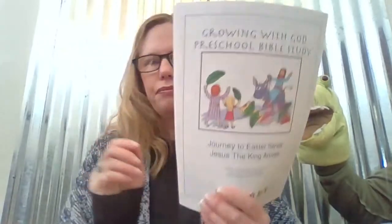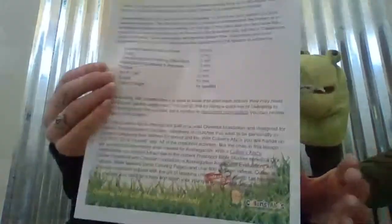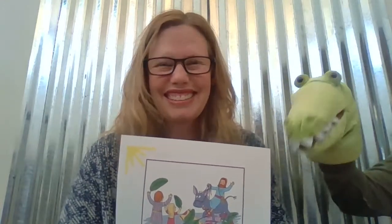I thought it would be fun if we showed the kids around, read the story, answered some questions, and said a prayer together. So here's what it looks like — 'Growing with God Preschool Bible Study,' and this is for any age, not just preschoolers. This one is 'Jesus the King Arrives.' It has the introduction and all the information you need on how to do it. Parents, you can do it! There's also a song specific for each lesson.